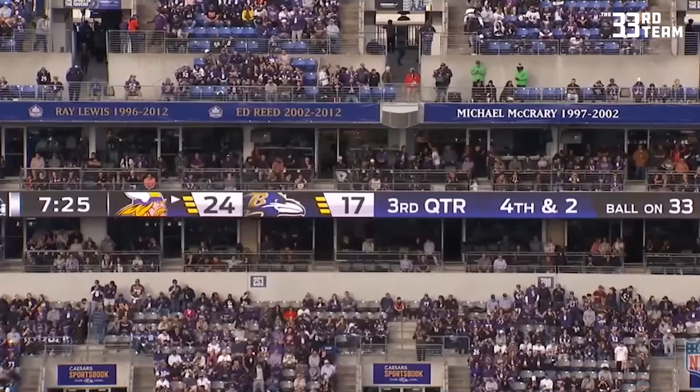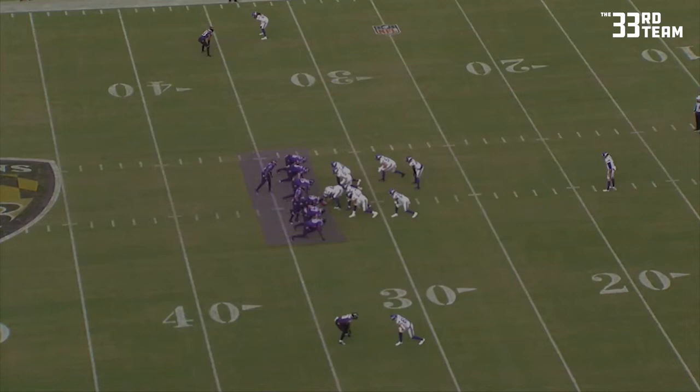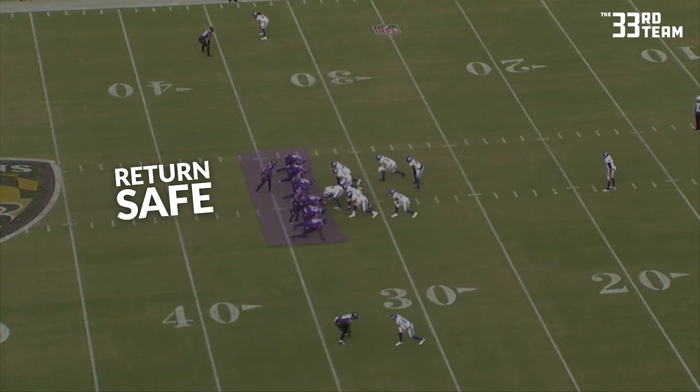Third quarter, fourth and two on the 33, and Minnesota is clinging to a 24-17 lead. Baltimore is going to be in their eight-box look, playing a relatively safe look against the Minnesota Vikings.